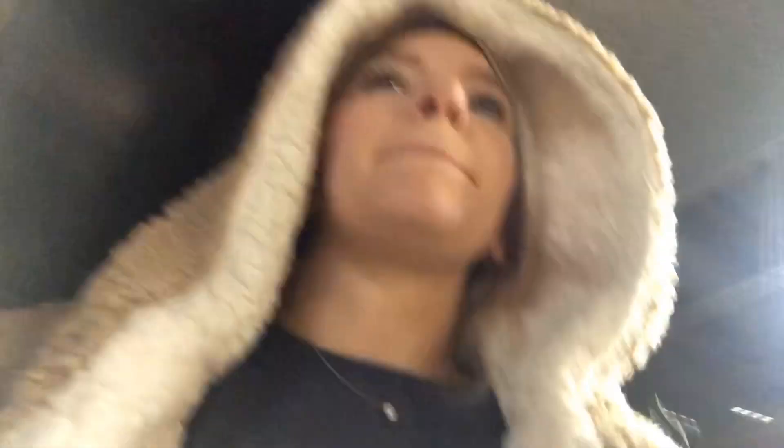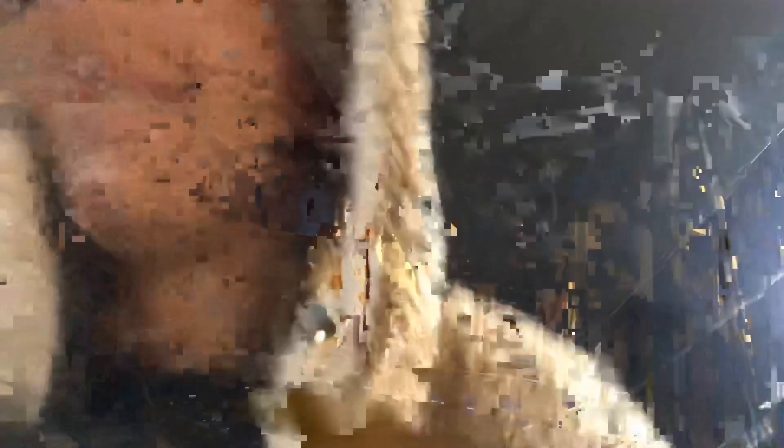Basement ping pong table is a 10 out of 10. It almost lost me in the first round because I didn't know how to put half of it up. But definitely 10 out of 10. Very fun. And you can do it by yourself.